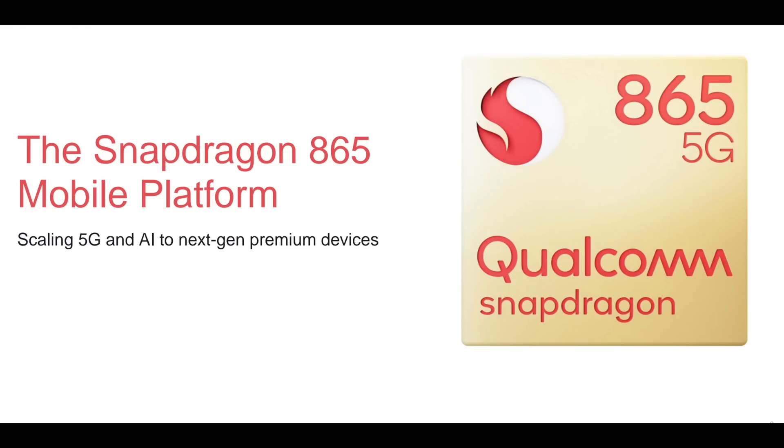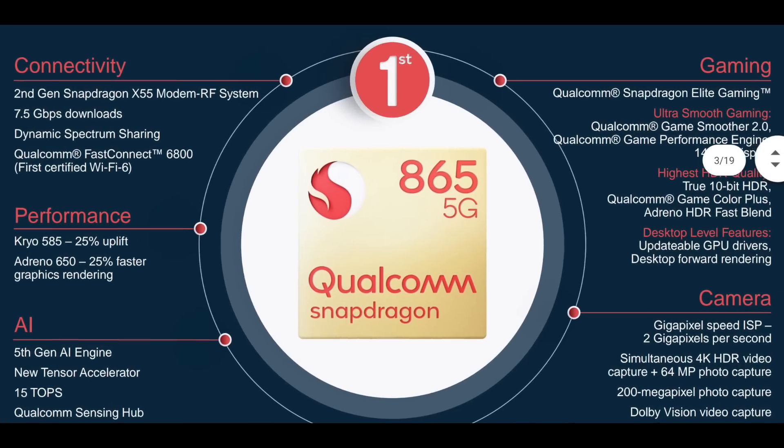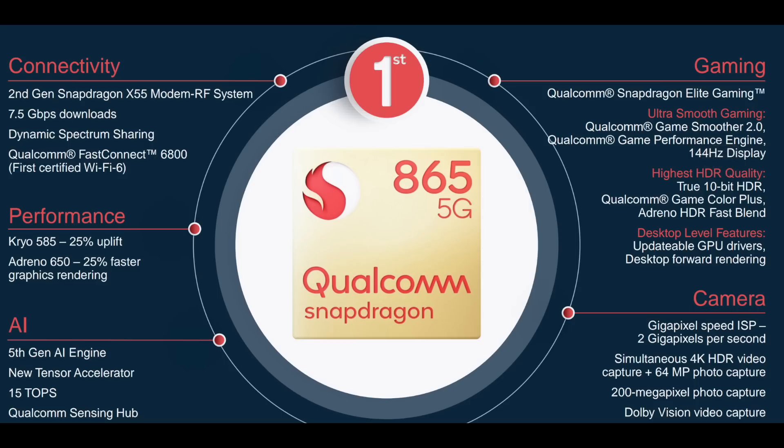The Snapdragon 865 is a built-in 5G platform. There's a 2nd generation Snapdragon X55 modem, which will be added with 5Gbps speeds. There is dynamic spectrum sharing and fast connection — comparable to Wi-Fi 6.